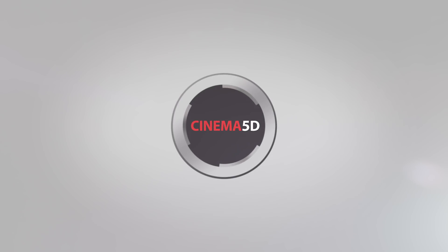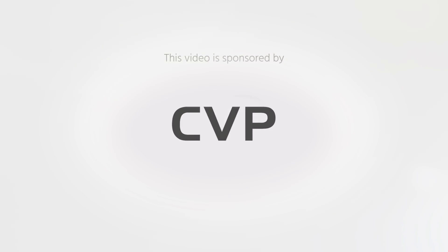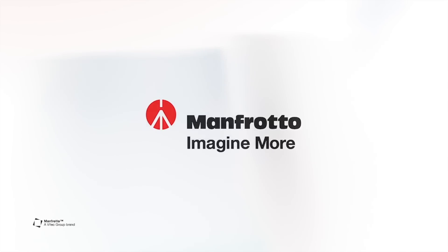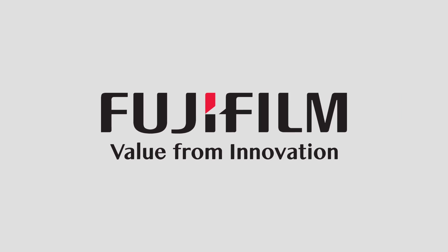Cinema 5D at NAB 2019 is brought to you by B&H, the professional source for all your video needs. CVP, the leading specialist in creative cine, video and photo solutions. Manfrotto, imagine more. Laowa, unique cinema and photography lenses. And Fujifilm, value from innovation.